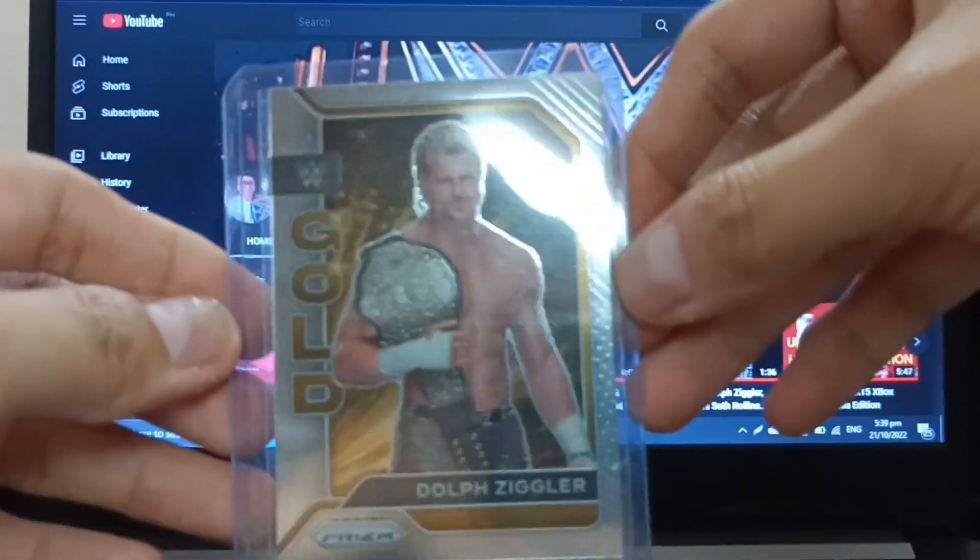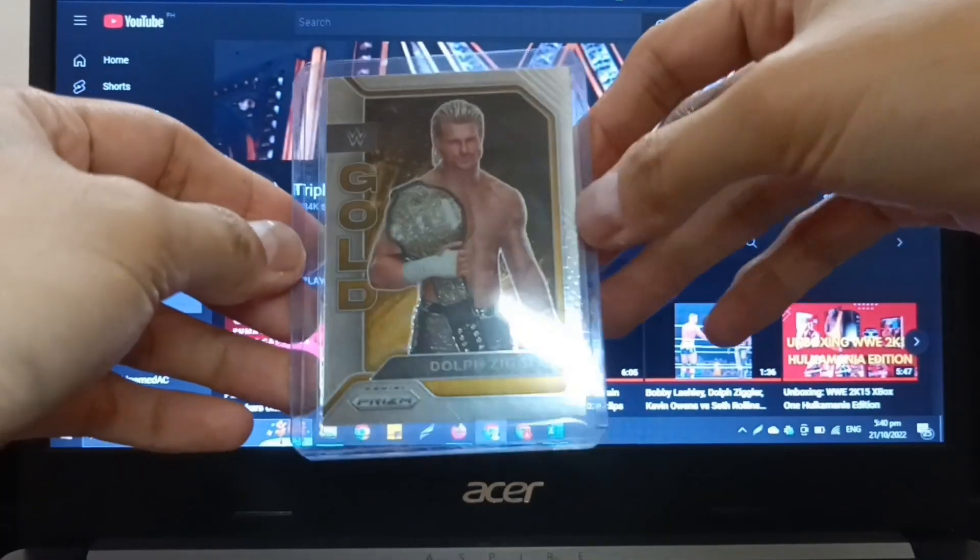To complete my Panini Prism Champion set, I got Dolph Ziggler with the World Heavyweight Championship.